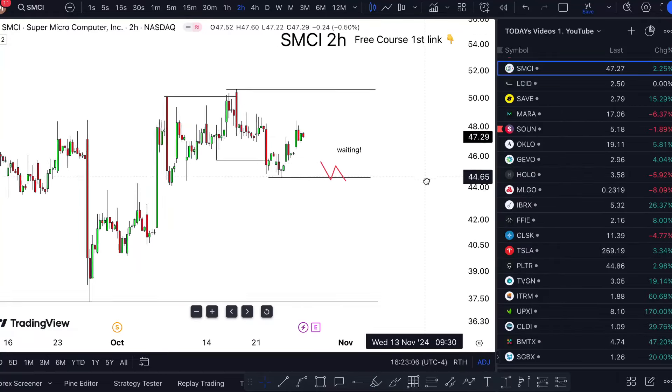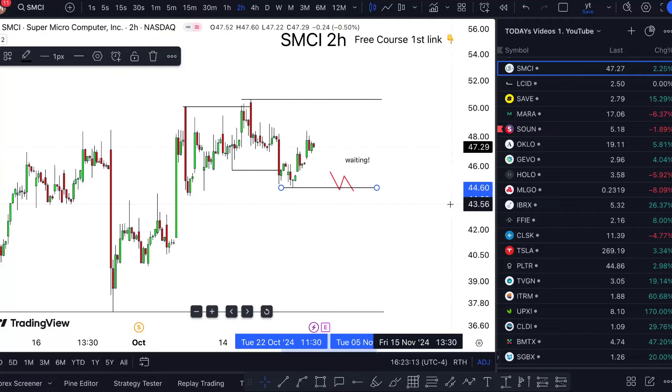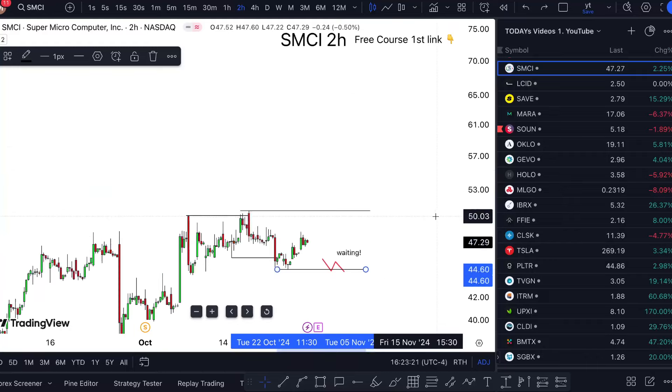There are two ways this can go from my lens. Something like a bullish market when we start breaking above $50. But for me, this would be a clean short if we break below $44.60. It really depends on whether the price breaks the highs or the lows first.